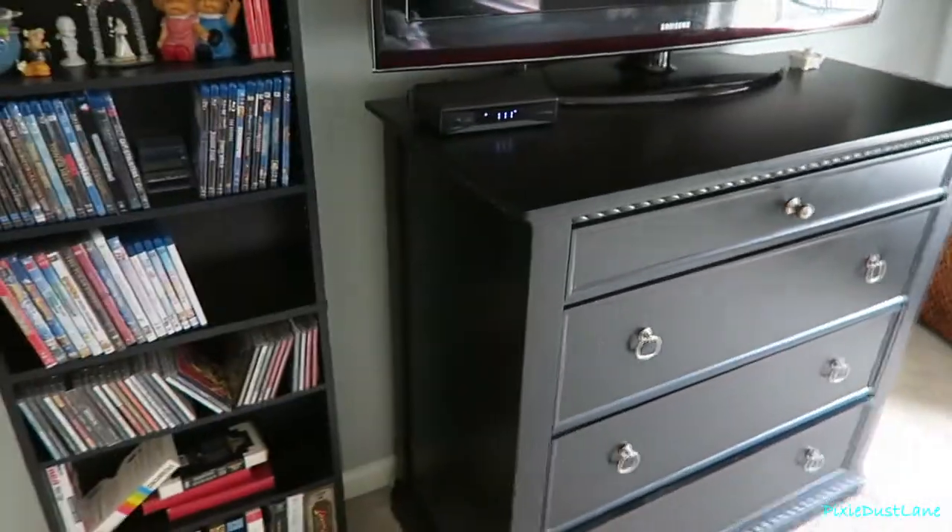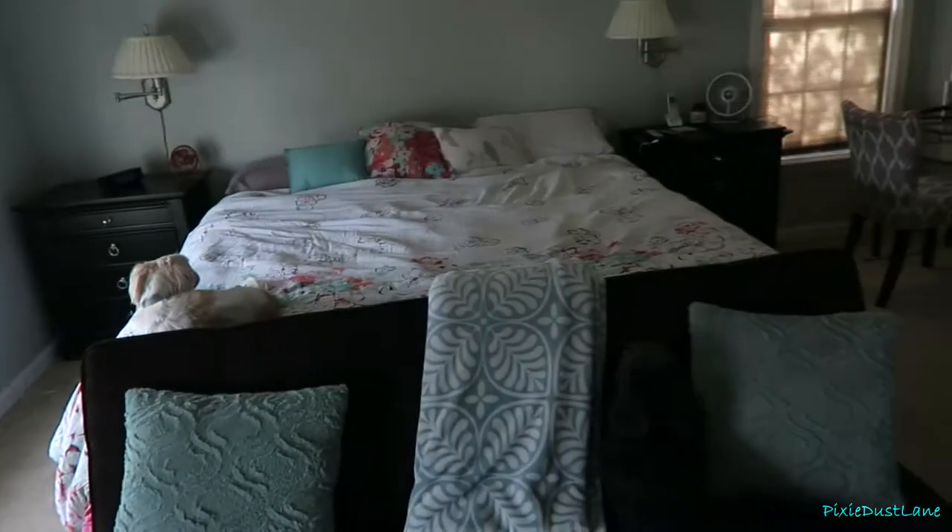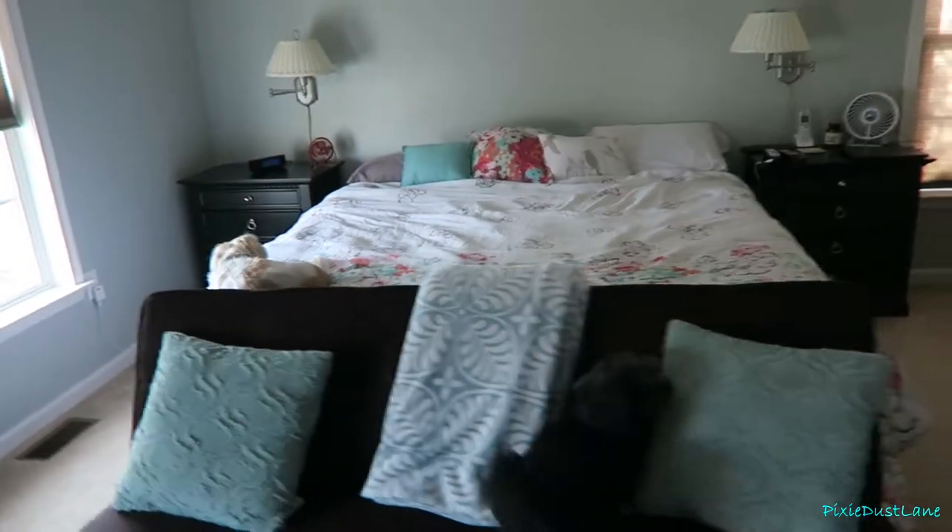The dresser, this little DVD shelf — this tree was in the living room at our old house. And the nightstands were in our bedroom at the old house as well.